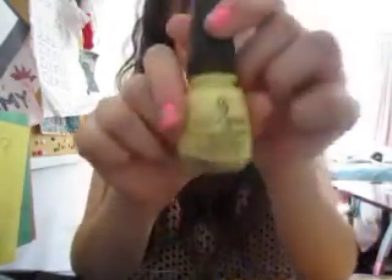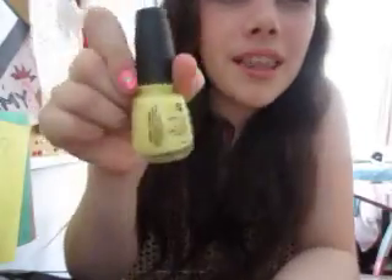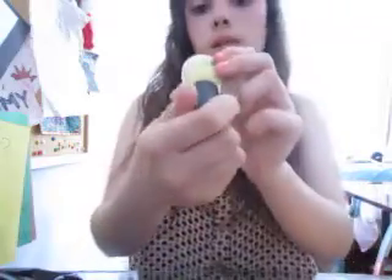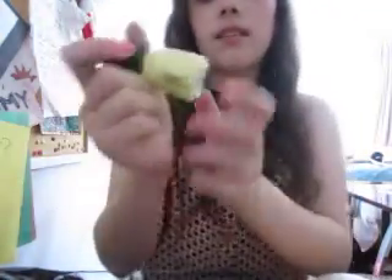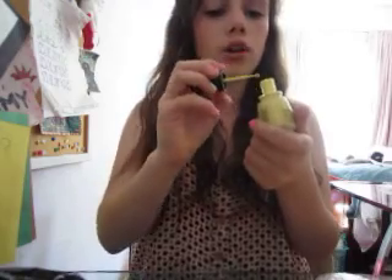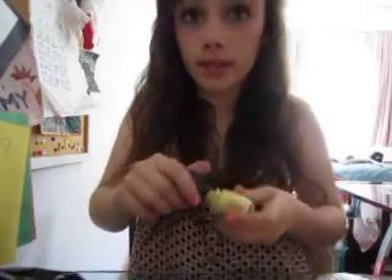I love this color. This color is like a yellow — it's more of a pastel-y color than it appears on camera. I don't know why it's not showing. But anyway, this color is called Lemon Fizz. I really love this color. It's really subtle; you can just wear it by itself, or you can do a tribal design with it. I really like this color.